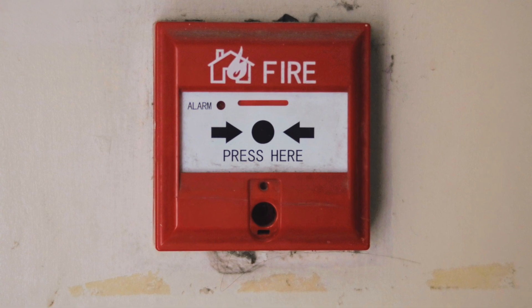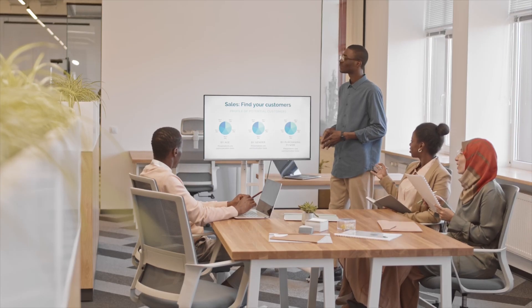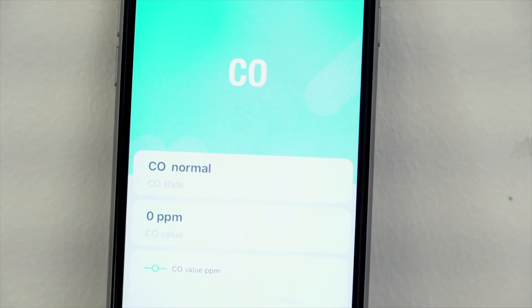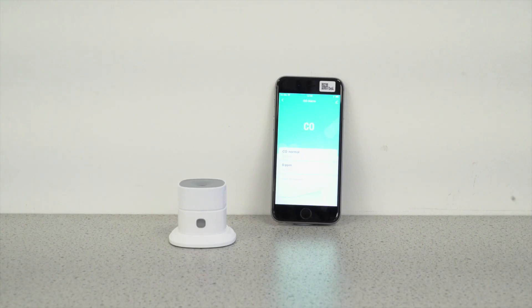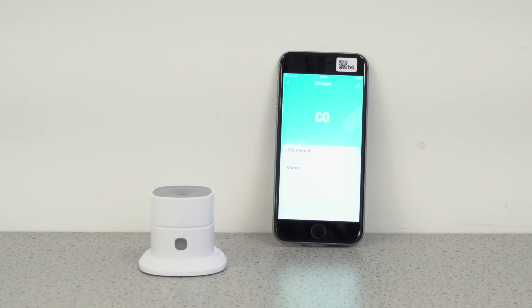Smoke, heat, and carbon monoxide alarms are life-saving devices installed in domestic and commercial premises. They ensure our safety by notifying us of danger in the event of fire, gas appliance failure, or the presence of CO gases.